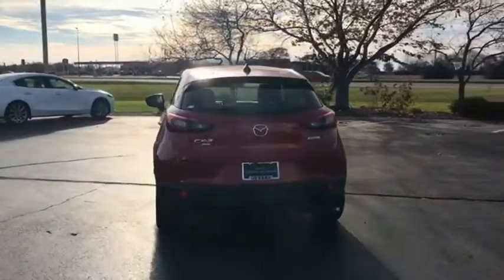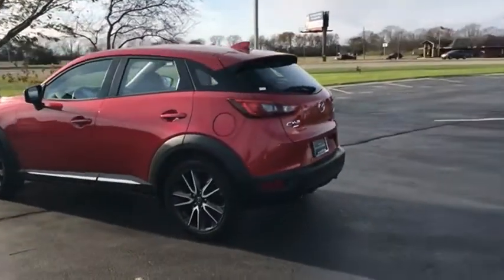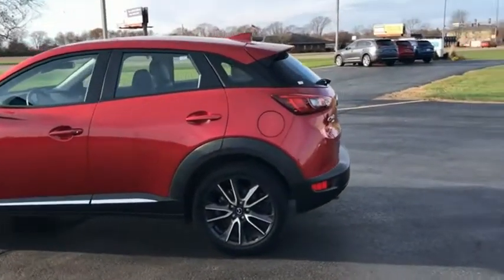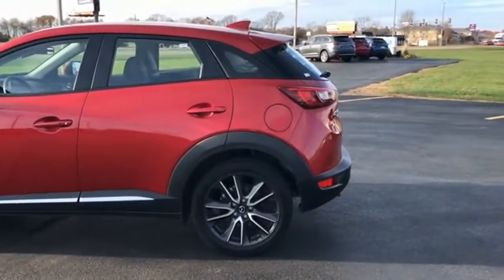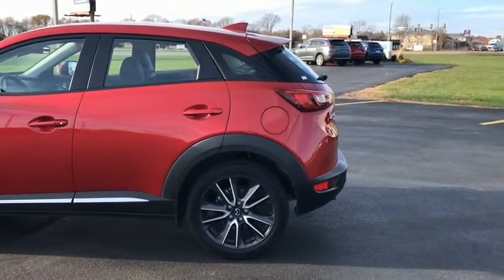The CX-3 subcompact crossover delivers unmatched driving dynamics right alongside outstanding fuel economy. It's the driving experience totally redefined. This beauty will make even your house keys jealous — drive it today.